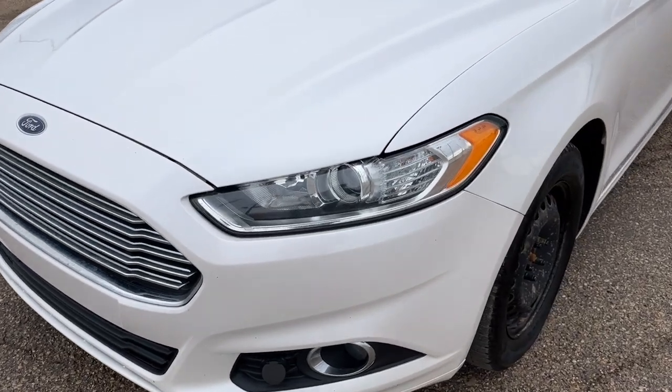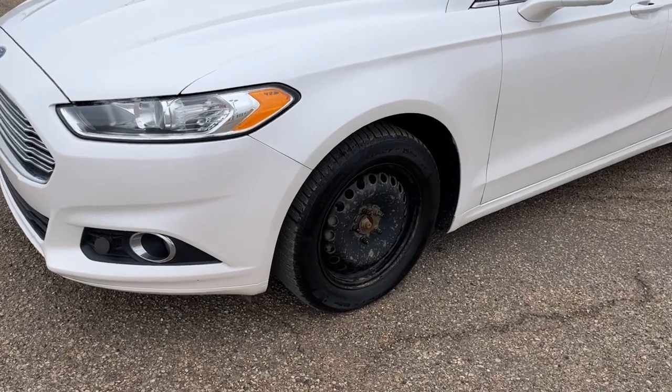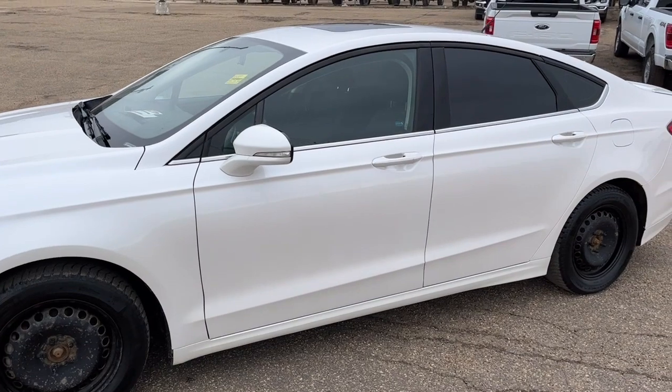Up front we have some fully automatic halogen headlights and some fog lights. Coming around to the side we have some 16-inch alloy wheels, and we do have another set of 18-inch wheels in the back.